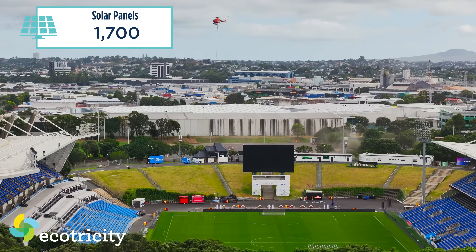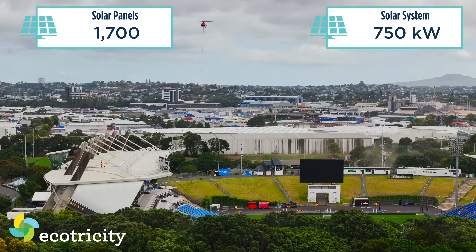Let's talk tech specs. How big is the total system? The system is around about 1,700 solar panels over the two roofs, which is about 750 kilowatts.